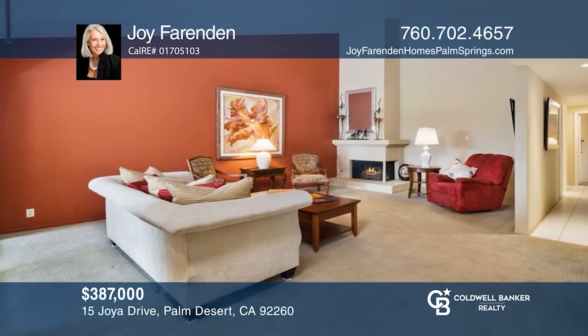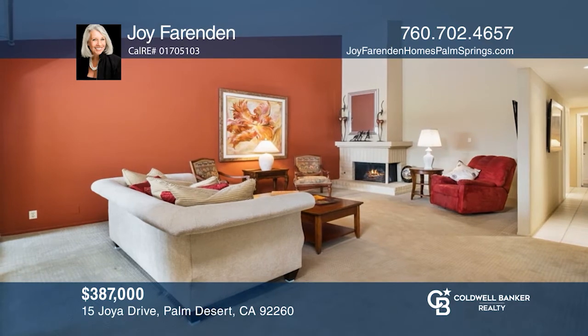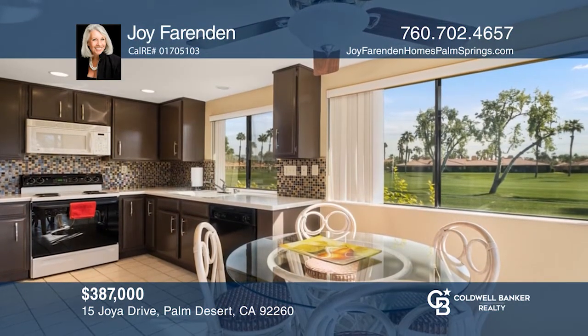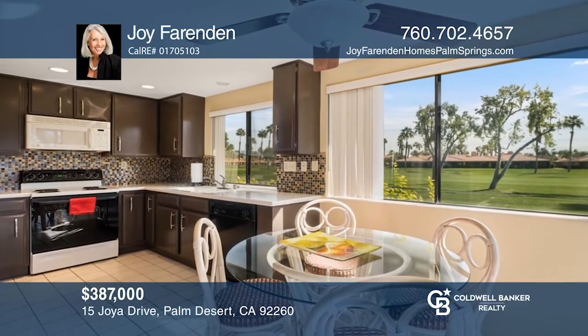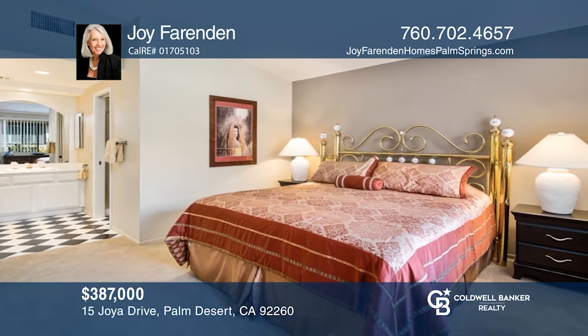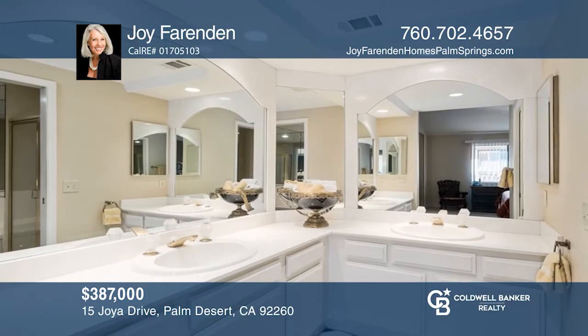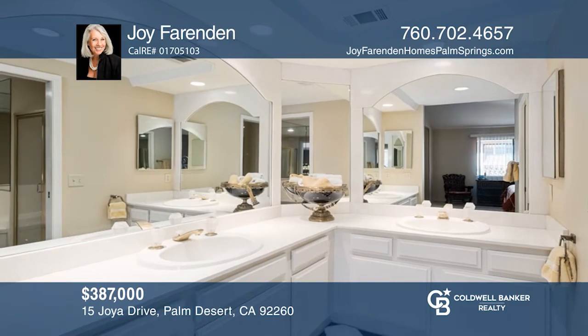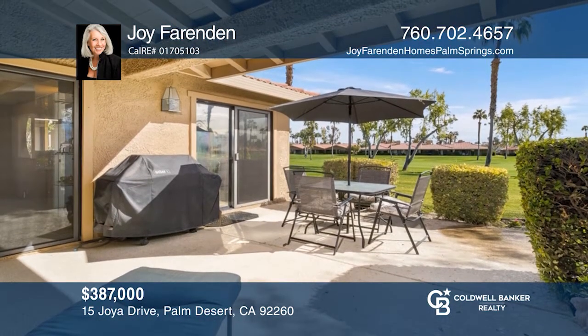This lovely three-bedroom, two-bath condo offers exceptional views of the mountains and golf course. The living room has a fireplace and access to the patio. The kitchen provides good storage space and a breakfast area. The master suite includes dual vanities and a soaking tub. Enjoy entertaining on the back patio. Find out how you can get the keys by contacting Joy Farringdon.